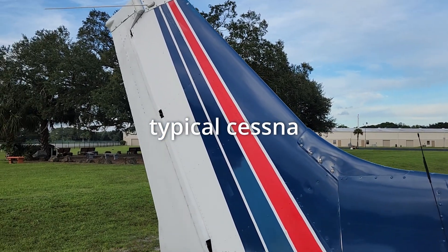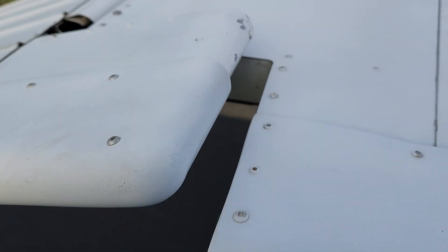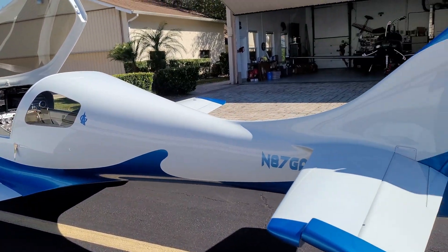Prior to this, airplanes looked like pimpled spam cans that were put together with sheets of aluminum, hammers, and a series of pimple-producing pop rivet guns. As you can tell, my opinion is completely unbiased and therefore dispositive.